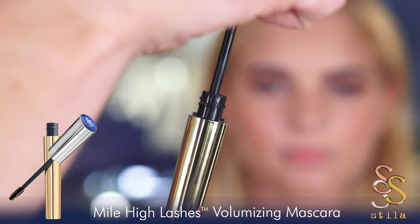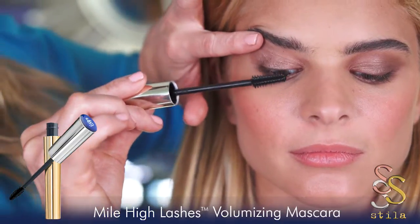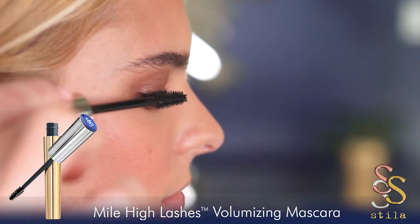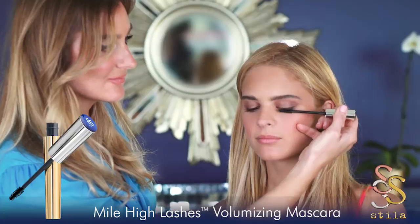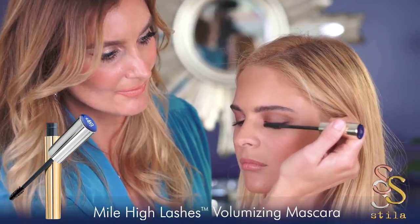No look is complete without Mile High Lashes Mascara. To complete this intense eye look, I suggest you keep layering your mascara to get the intense lash look that you love. This new formula volumizes, lengthens, and lifts every last lash.